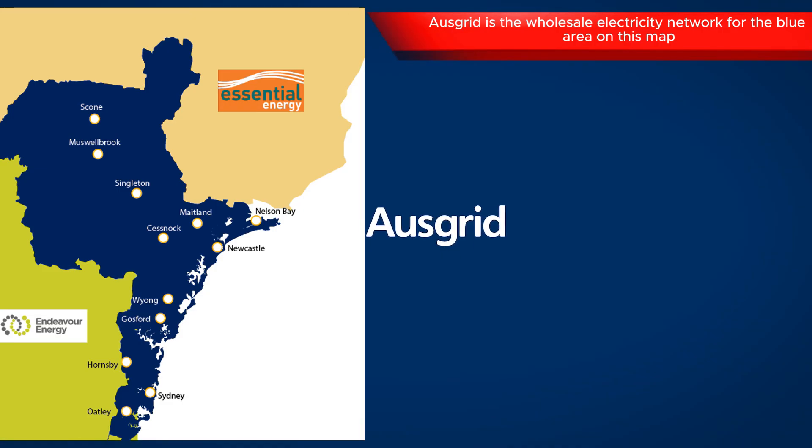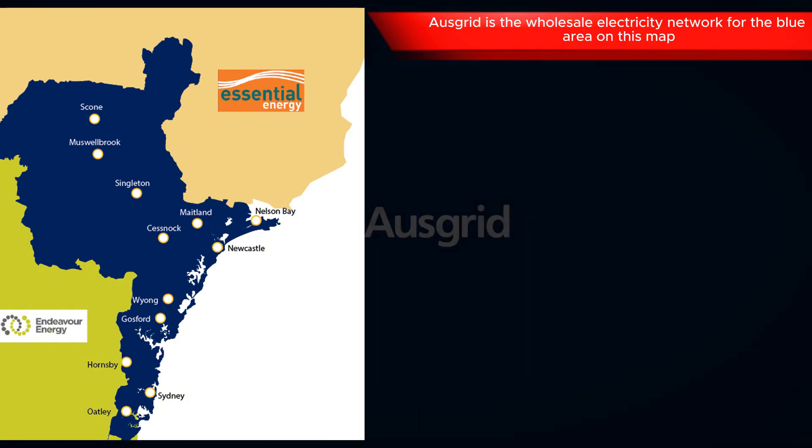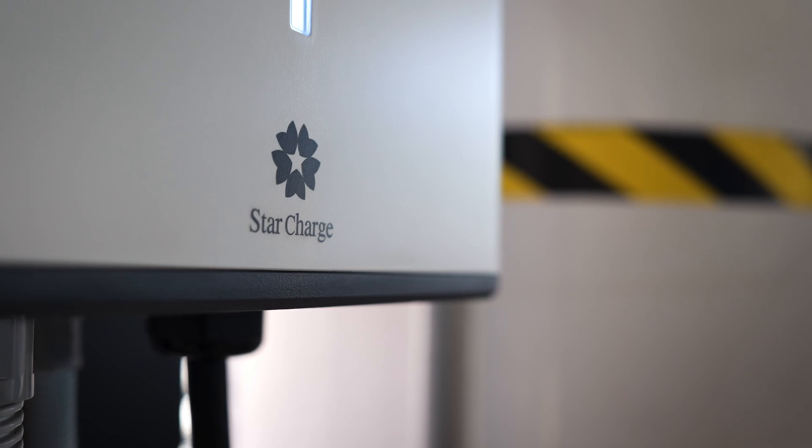It's great to be here this morning — a very cold morning — checking out some of the newest technology that Ausgrid's trialling. We're trying to get ahead of the energy transition. There's so much happening and electric vehicle charging gives us a huge opportunity to make more out of these rolling batteries and integrate them into the system to support the energy transition.